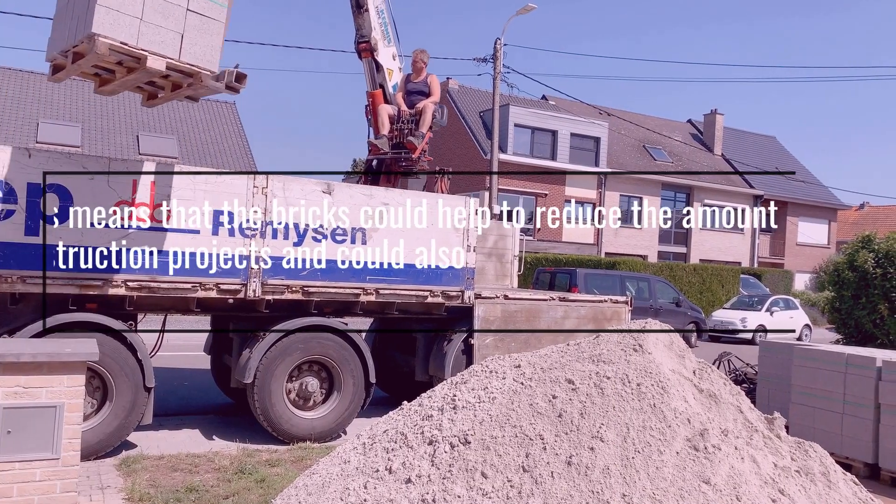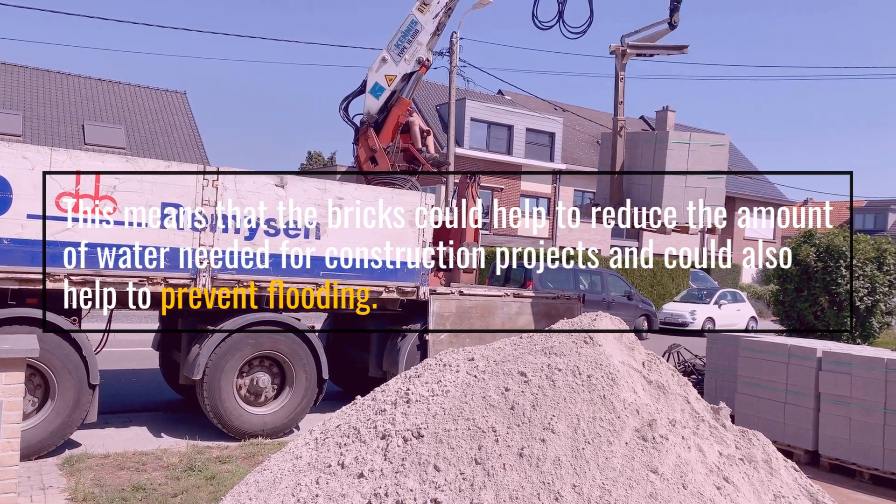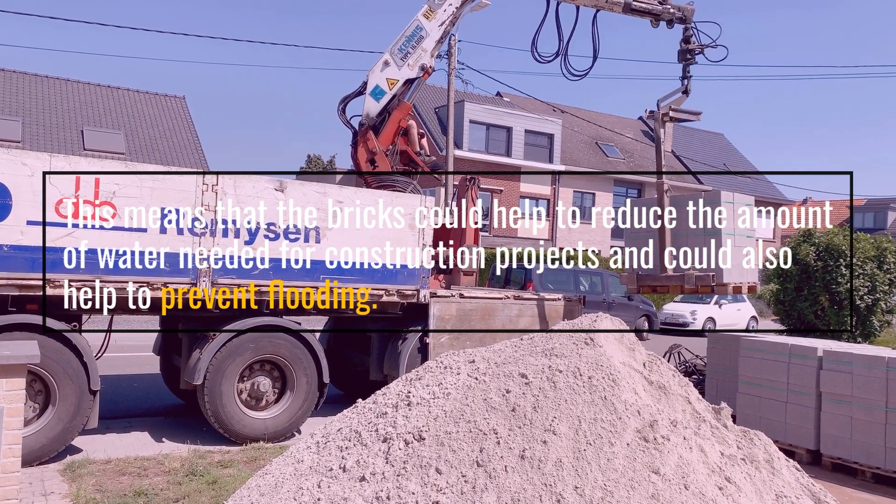This means that the bricks could help to reduce the amount of water needed for construction projects, and could also help to prevent flooding.